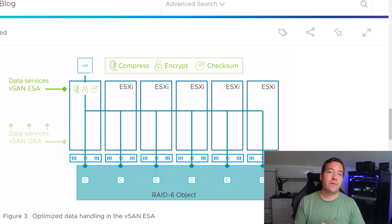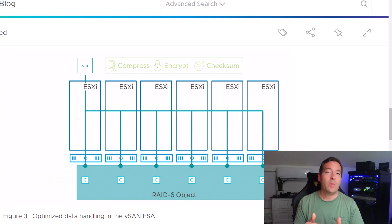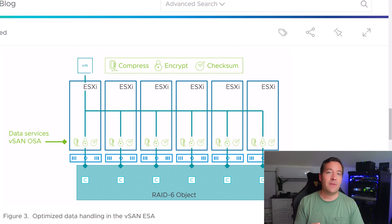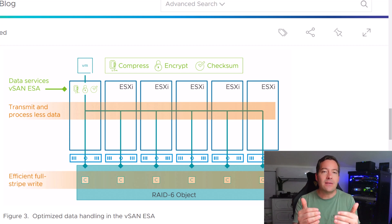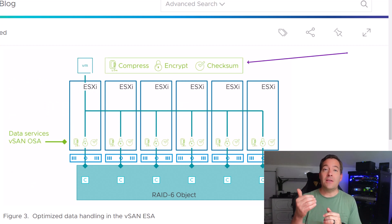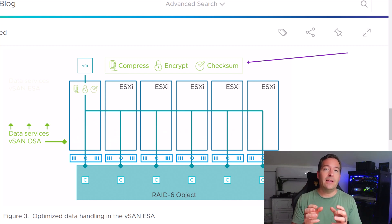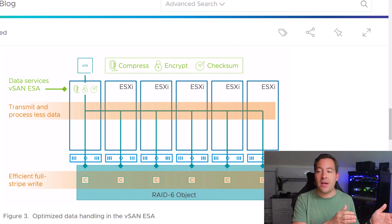This is a much more effective, efficient, and simpler method for provisioning storage in the new vSAN 8 Express Storage Architecture. VMware has also re-examined where certain services exist in the storage stack. With the new efficiencies of the log-structured file system, services and activities such as compression, encryption, and checksum operations — which in the original architecture lived much lower in the stack — now exist very high in the vSAN storage stack.